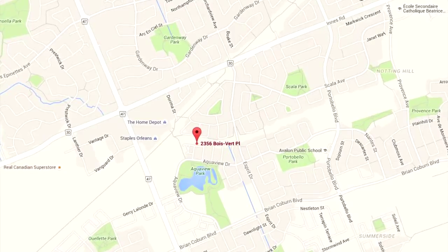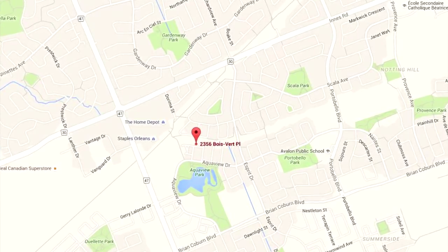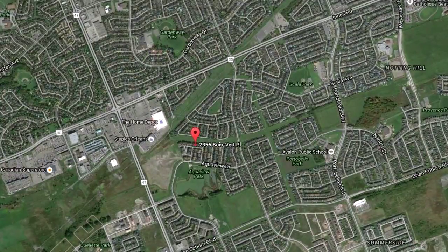Hi and welcome, Steve Hamry here from the Hamry Real Estate Team at RE/MAX in Ottawa. We're really excited about one of our newest listings — this is a three-bedroom, three-bath townhouse located in Avalon on Boisvert Place. This particular unit is an inside unit with a separate driveway and no rear neighbors.